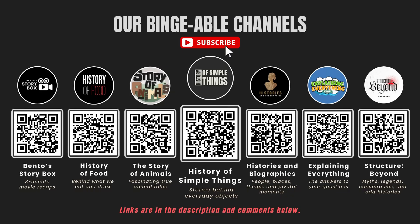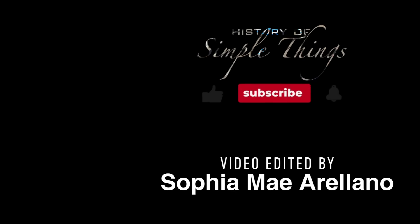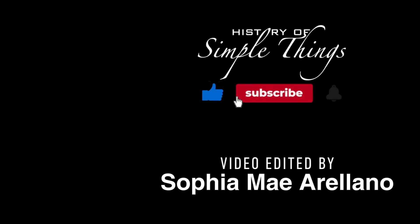If you enjoyed this video, please check out our other bingeable channels. Thank you for joining us on this journey through the history of simple things. Don't forget to like, subscribe, and stay tuned for more stories woven through the smallest details. We'll see you in the next video.